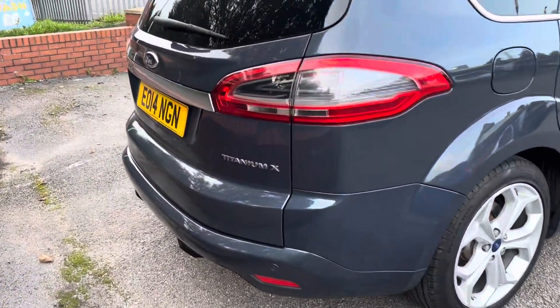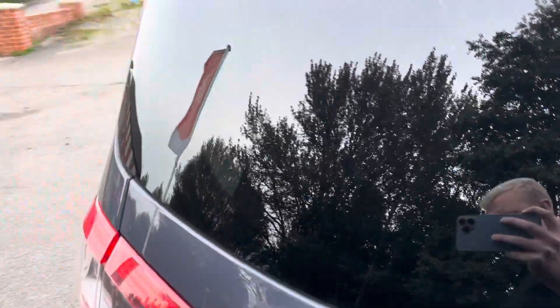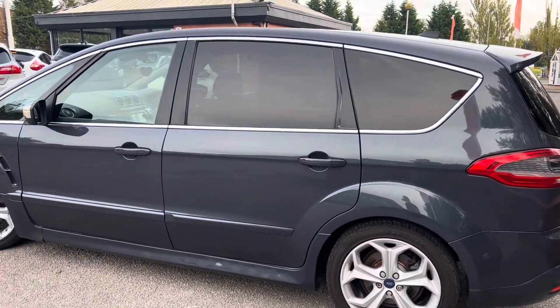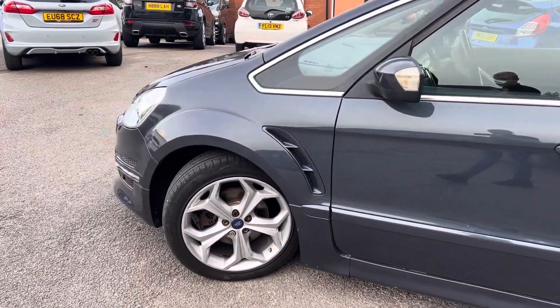Rear parking sensors, and obviously the rear tinted windows. Obviously being the S-Max seven seats, so room for all the family, and when you don't need those rear seats up you've also got a huge boot as well. Bodywork is in really good condition for its age and its miles.